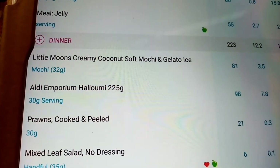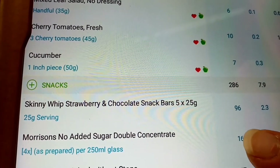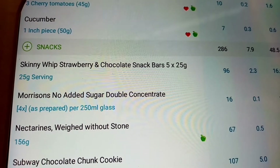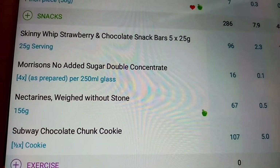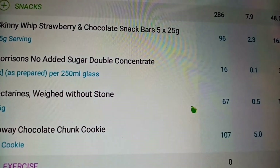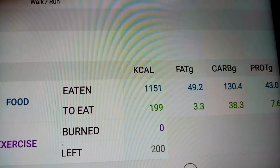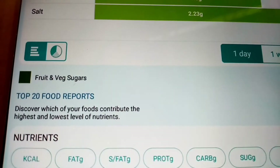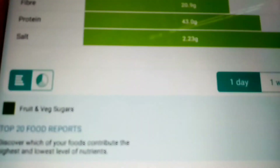My tea came to 223 calories including the little moon. My snacks are the skinny whip shortly, my squash, the nectarine, and half of the cookie which is 107 calories. I'm ending the day with 199 calories remaining and my salt is at 2.23. All in all, I don't think that's a bad day!